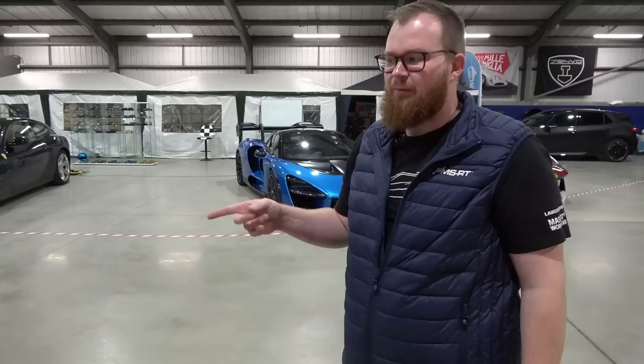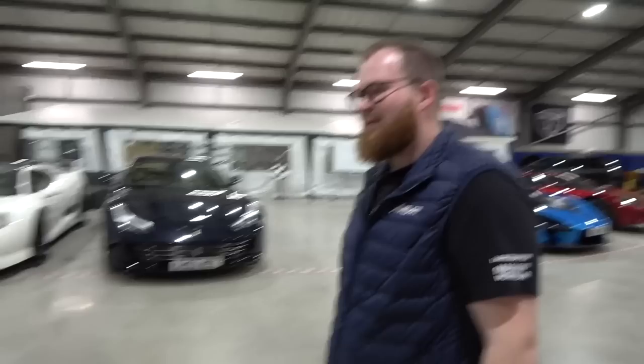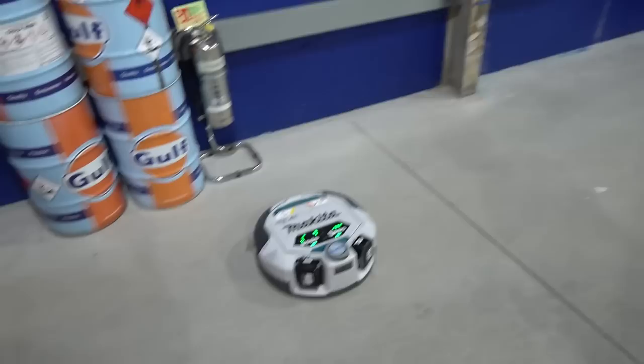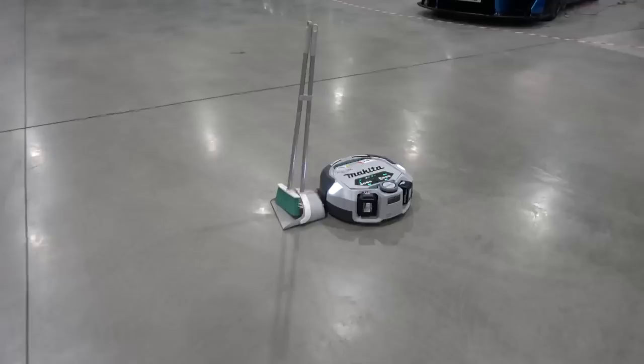I guess we should probably leave this alone to go and do what it needs to do. Let's go and jump in our new transit and go for a drive. Can I show one more feature? Come over here. On the app - there's something quite fun we can do with this, which is this button. You can make it play music.